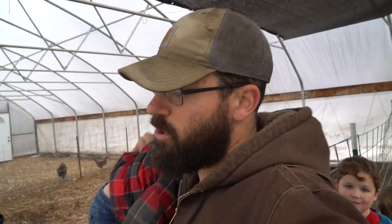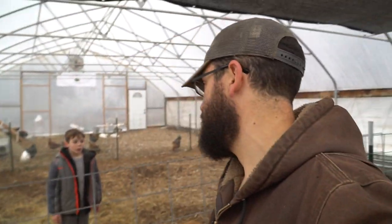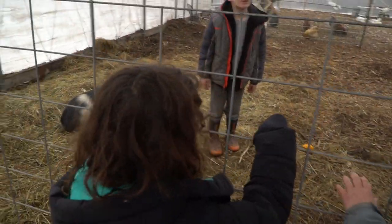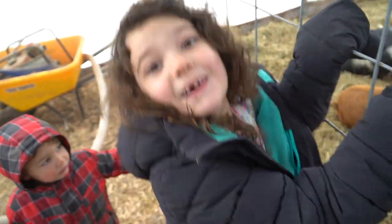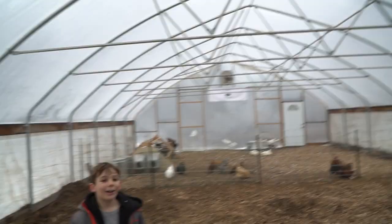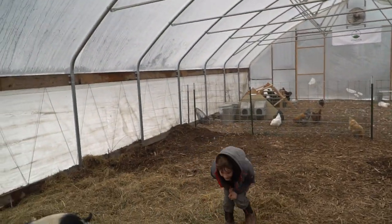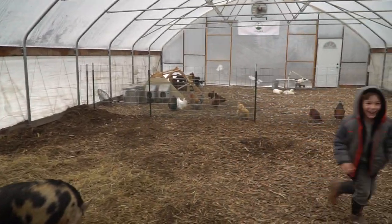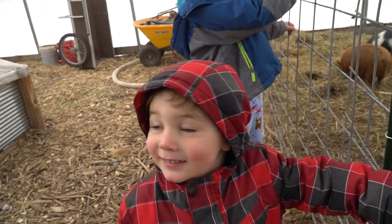Let's go ahead and get started with our day and get the kids to work. The kids are going to be working their butts off today helping us out. Are you happy about working? 'I'm happy about working because that's fun!' All right, so good news.